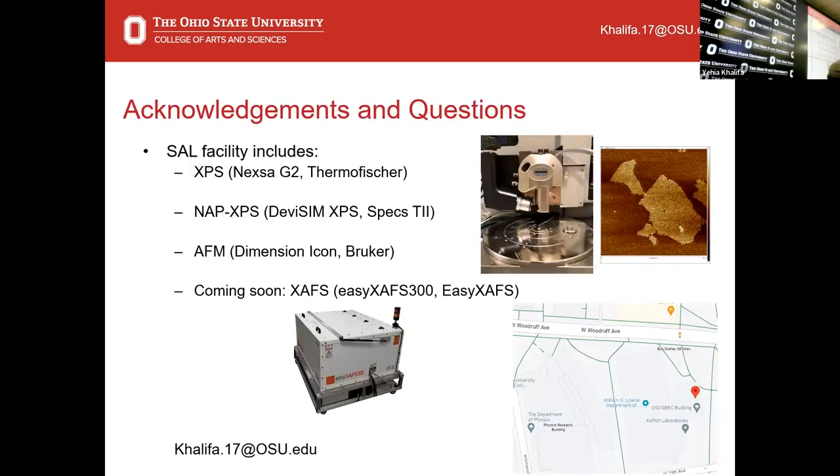Lastly, I wanted to highlight two other instruments I'm in charge of. We have an AFM that's quite underutilized — this is a graphene sheet showing simple capabilities. We also have an X-ray absorption fine structure (XAFS) instrument arriving in the next few months. I'm excited for that because I don't know much about XAFS, so we're getting to learn it. There's always something not working at all times in a facility — it's always a shifting game.